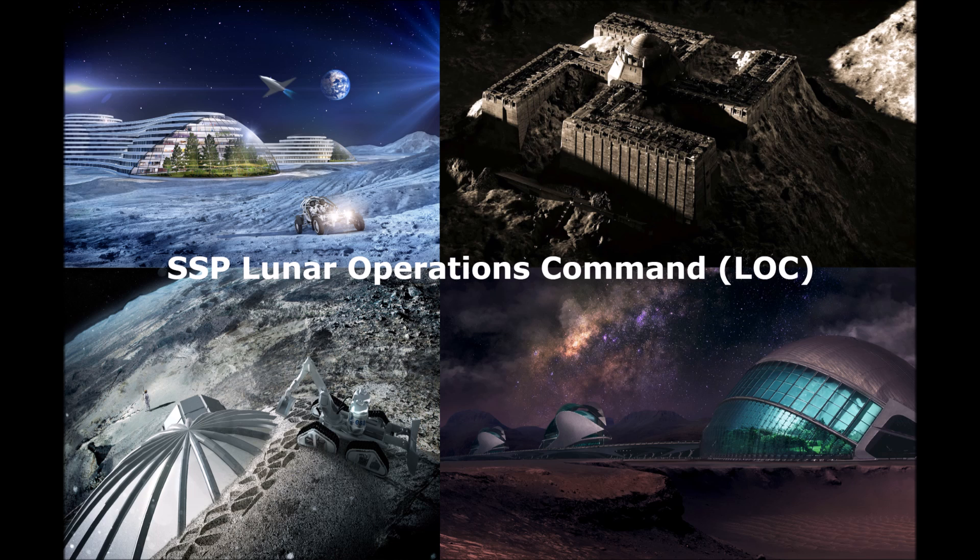Hi, it's Alina here. I'd like to talk about Lunar Operations Command today and what I remember from a few of my visits on the moon and being at the LOC a few times. What I mainly remember is the building itself — it was circular and it looked like domed structures to me.